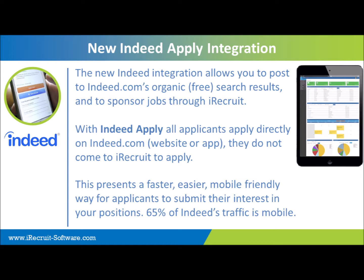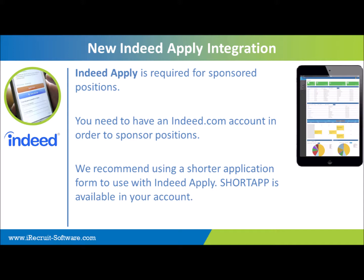Indeed reports that around 65 to maybe even up to 70% of their traffic is mobile these days. Indeed Apply is required for sponsored positions, and you do have to have an Indeed.com account in order to sponsor those. We'll show you how to set that up. We recommend that you use a shorter application with Indeed Apply, which would continue that mobile friendliness and make it easier for your candidates to submit their information.